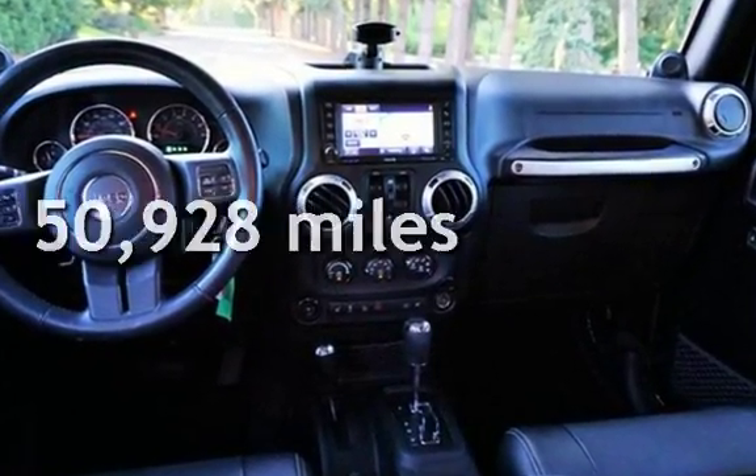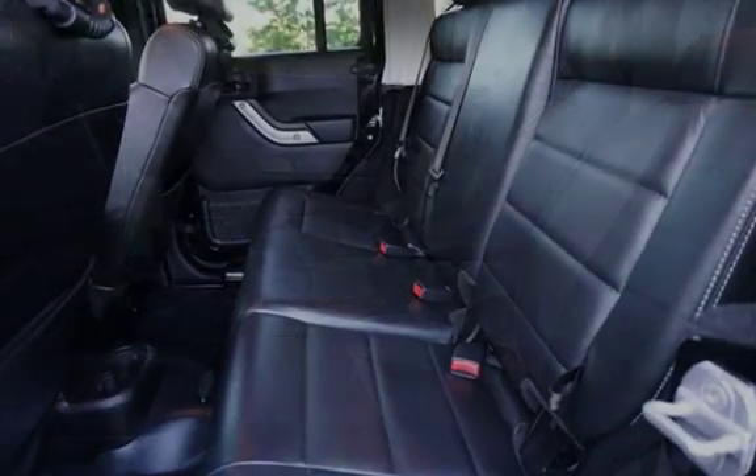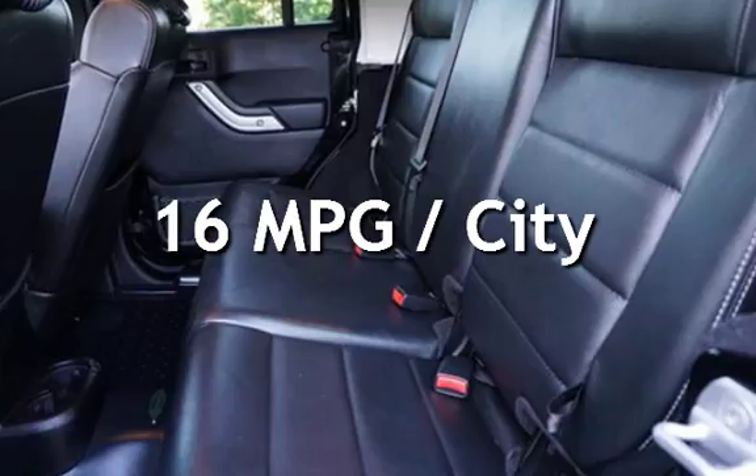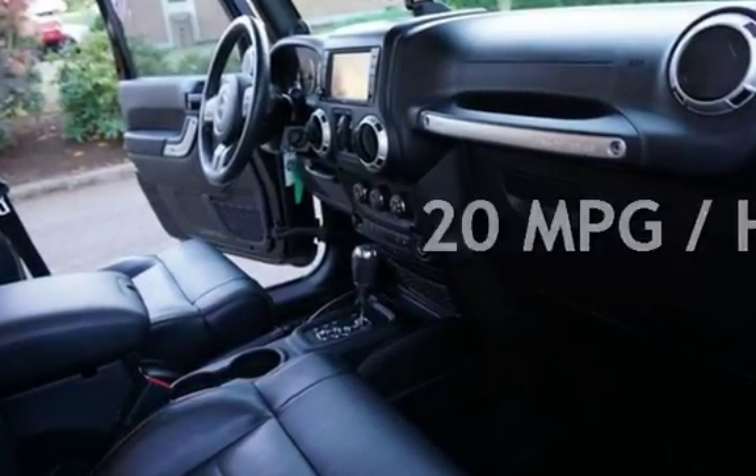This Jeep has less than 51,000 miles on the odometer. Estimated fuel economy for this vehicle is 16 miles per gallon in the city and 20 miles per gallon on the highway.